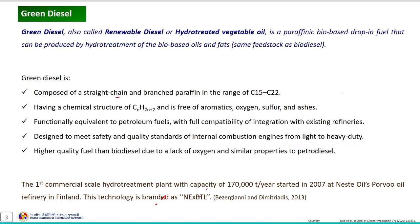Green diesel is composed of straight-chain and branched paraffins in the range of C15 to C22, having a chemical structure of CnH2n+2, and is free of aromatics, oxygen, sulfur, and ashes. The produced green diesel is functionally equivalent to petroleum fuels, and the process used for its synthesis is fully compatible with existing refineries.